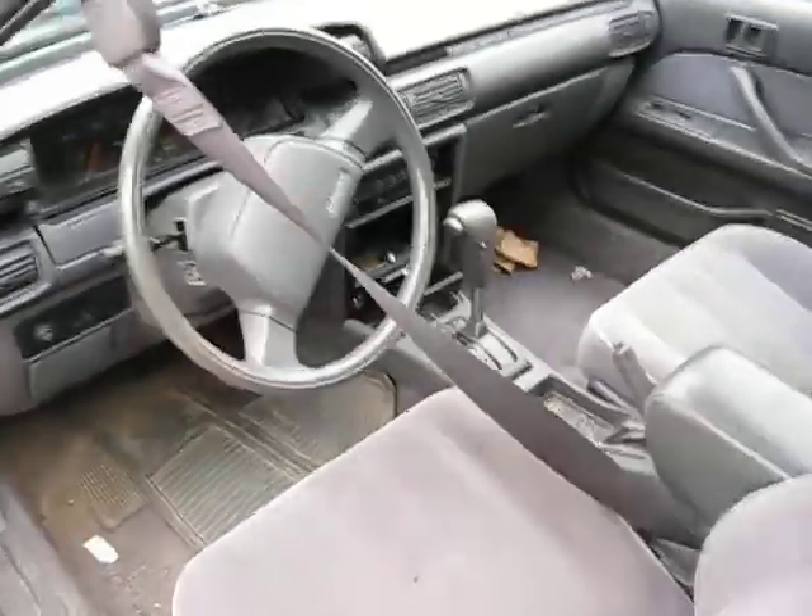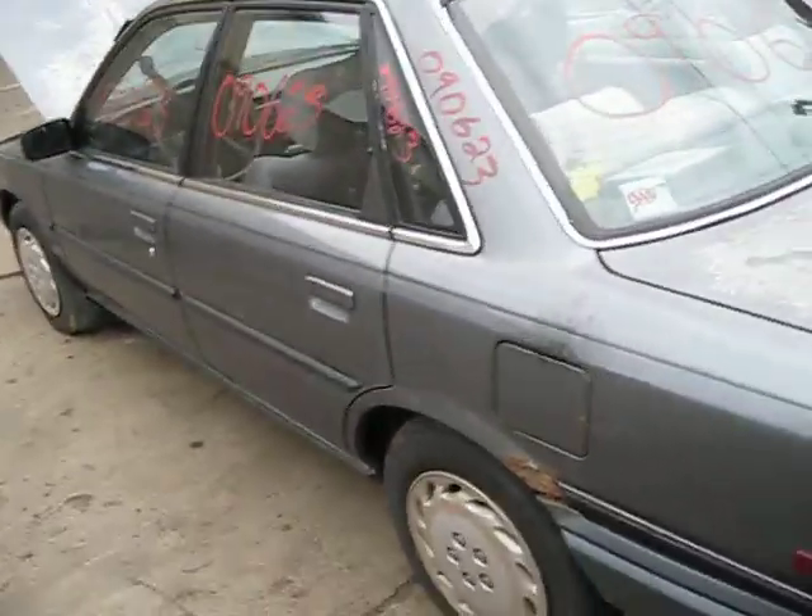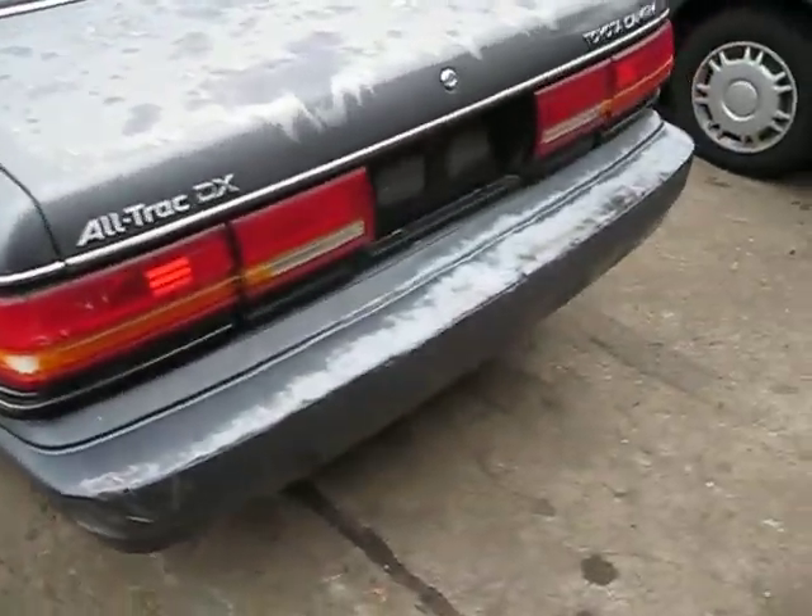We purchased this vehicle locally from one of our tow yards due to it having a bad engine. The transmission does shift excellent, though, and it also has some good body parts.